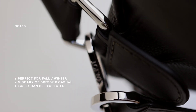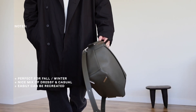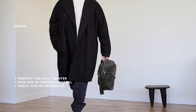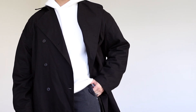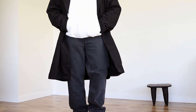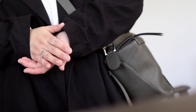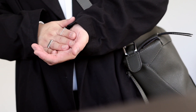This outfit is pretty much perfect for anything during the colder seasons — getting a coffee, grabbing lunch, going to dinner, meeting up with a friend. I love how you can take this outfit from day to night, and depending on what you have in your closet, you could likely recreate this with pieces you already own. The coat from Urban Revival is definitely one of my favorites.